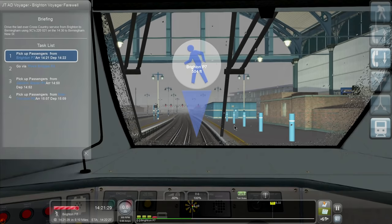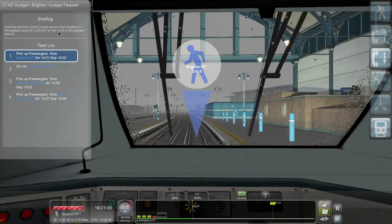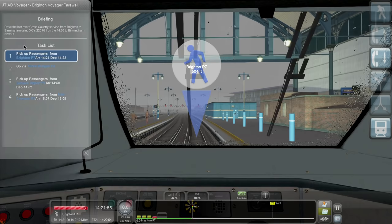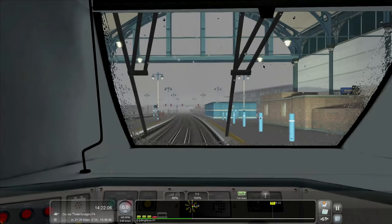Go via three bridges. Pick up passengers from Gatwick Airport. Now, Gatwick Airport is on the south — Croydon's not far up from that. There's no mention we're not even going through London here. From Brighton to Birmingham — I do not understand this task list. The doors should be shutting any second. Next stop, Gatwick Airport, 1450. Let's do this then.